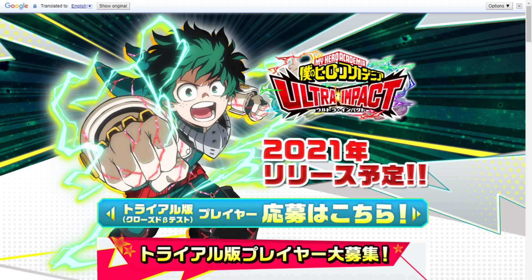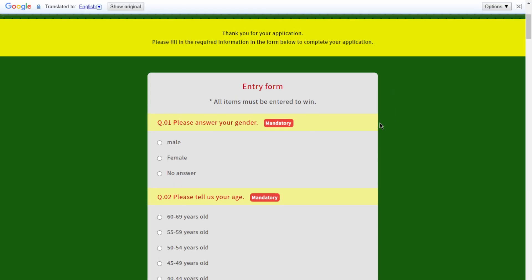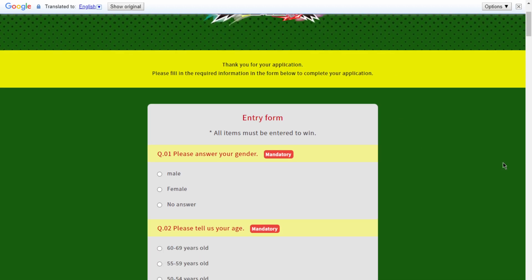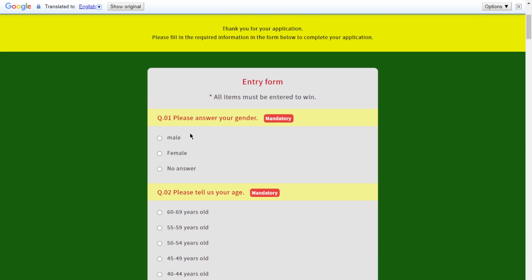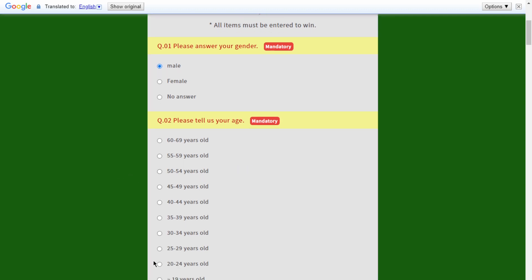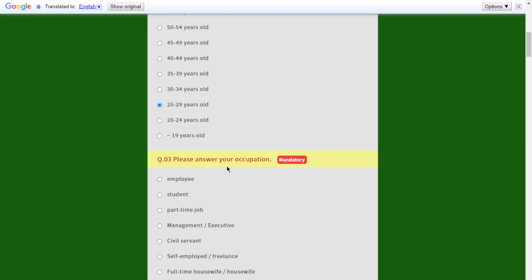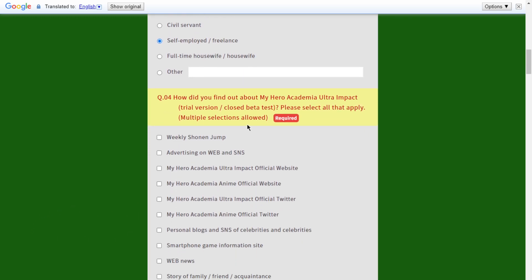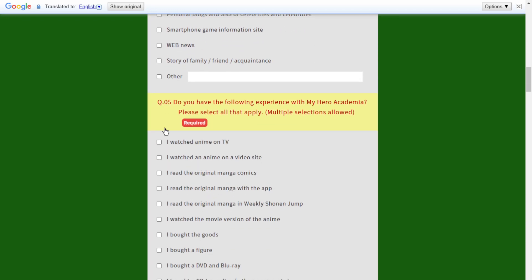When you click that link, it brings you to the application page, which says 'Please fill out the required information in the form below to complete your application.' This is all in Japanese, but I used Google Translate. All items must be entered. I selected male for gender, age 25-29, and self-employed/freelance for occupation. For how I found out, I selected Weekly Shonen, the official Twitter, official website, and the web.